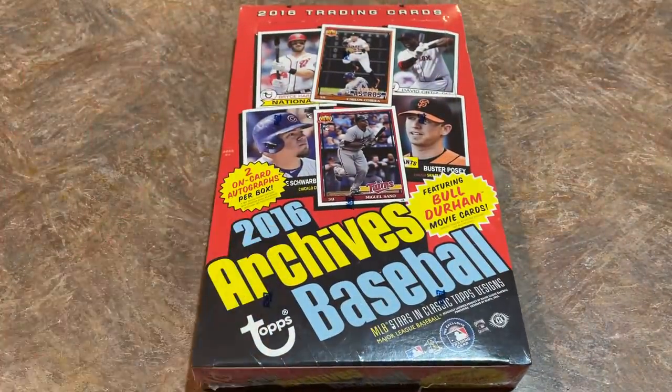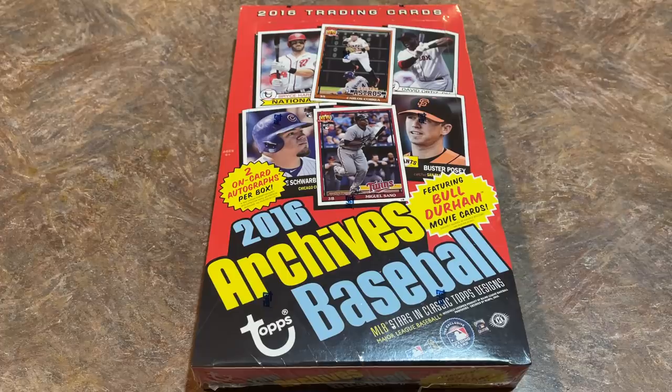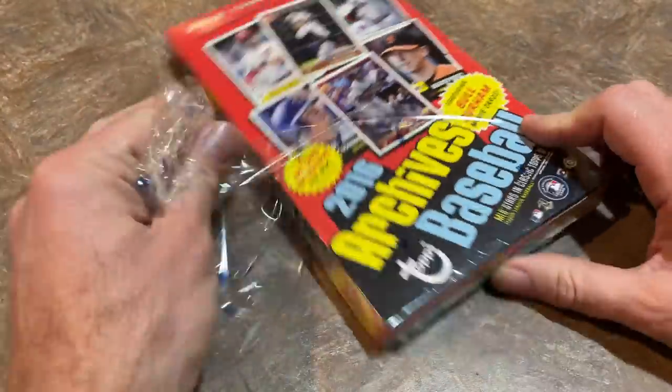Make sure you hit that subscribe button if you haven't already. There's also a bell — tap that and click All and you'll get a notification in the YouTube app whenever I post a video or go live. With that said, let's get to ripping. There are 300 cards in the base set of 2016 Topps Archives, plus 10 short print cards at the end of the set.